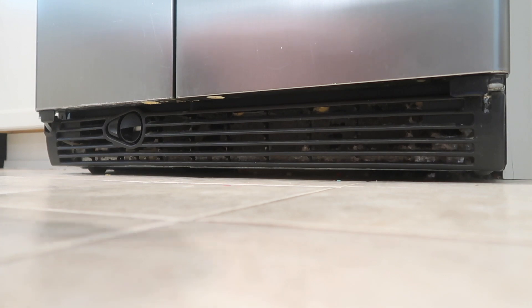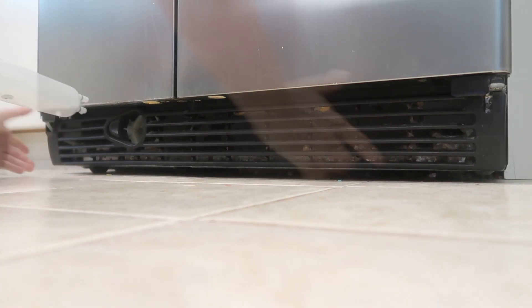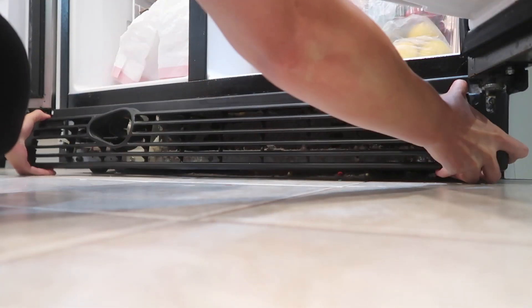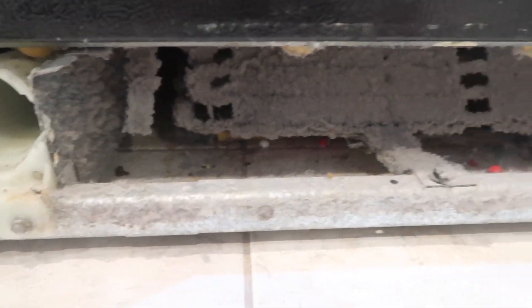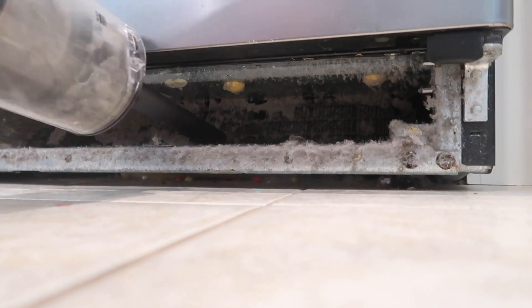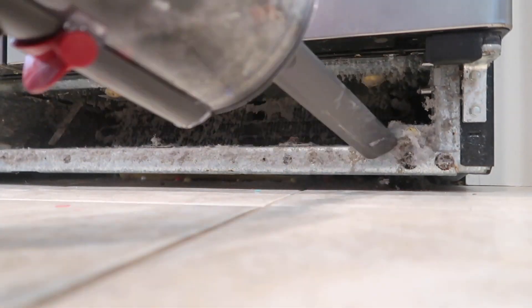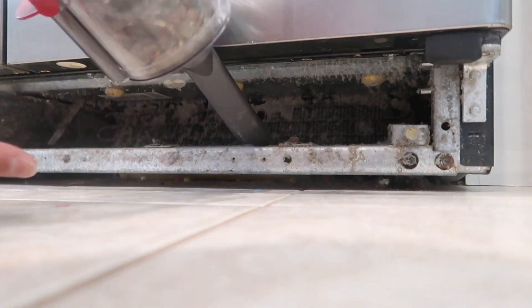The first place I want to focus on today is my refrigerator. I'm going to take the grill out, pull it out, and clean everything that's behind and under it. This happened within the year because I do this once a year. So if you've had your fridge for five years and you've never done it, imagine what it looks like down there — you really need to get on to that.